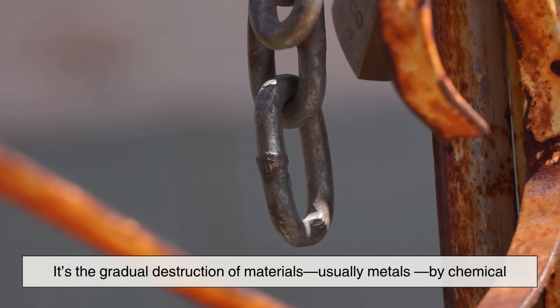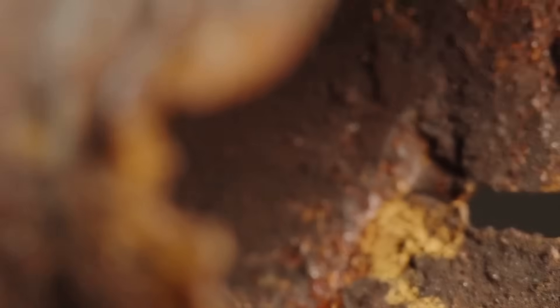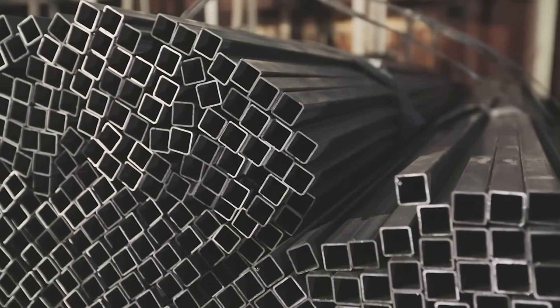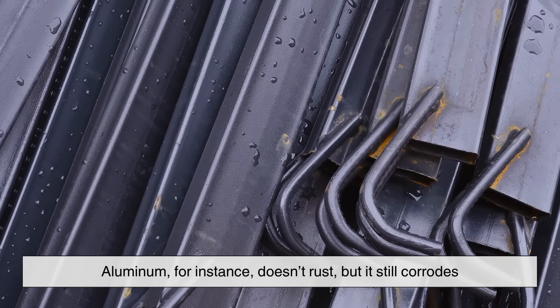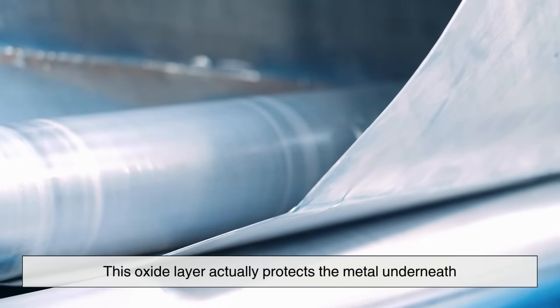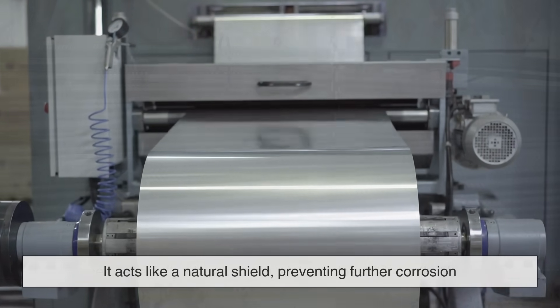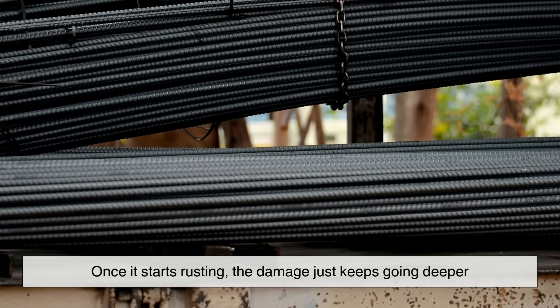First off, what exactly is corrosion? It's the gradual destruction of materials — usually metals — by chemical or electrochemical reactions with their environment. Most of us associate corrosion with rust, the flaky reddish stuff on iron or steel. But corrosion isn't just about rust. Different metals corrode in different ways. Aluminum, for instance, doesn't rust, but it still corrodes — it forms a dull whitish layer called aluminum oxide. What's interesting is that this oxide layer actually protects the metal underneath, acting like a natural shield preventing further corrosion. Steel, especially when it's not stainless, doesn't have that luxury — once it starts rusting, the damage just keeps going deeper.